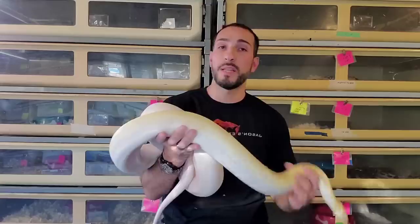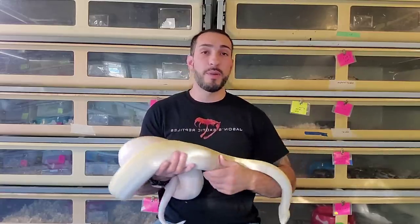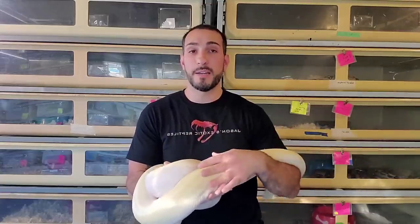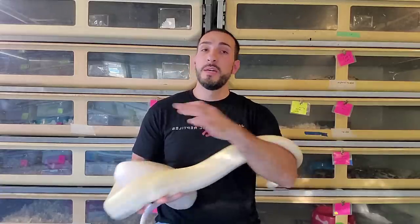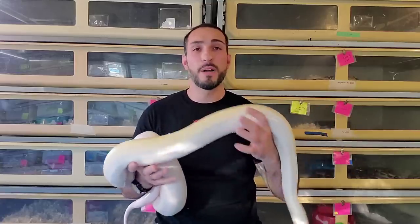I wasn't going to do this video today — I was going to do it tomorrow — but I thought today was a good time since this recent story came out about a lady in Indiana who was found with a reticulated python around her neck. We don't know what actually caused her death; it could have been a medical reason, or it could have been caused by the snake. There are autopsies in place and time will tell what actually happened.